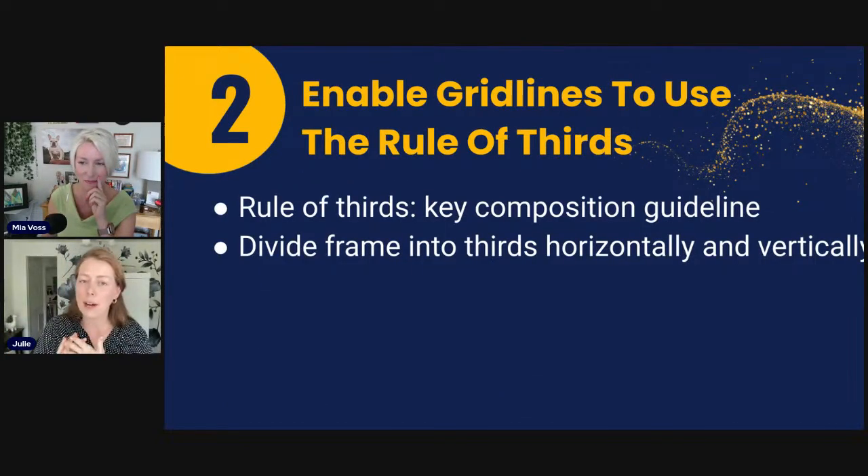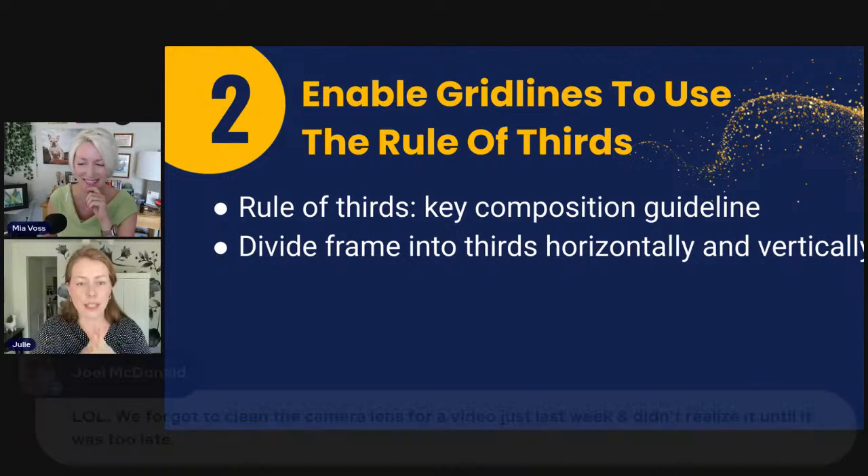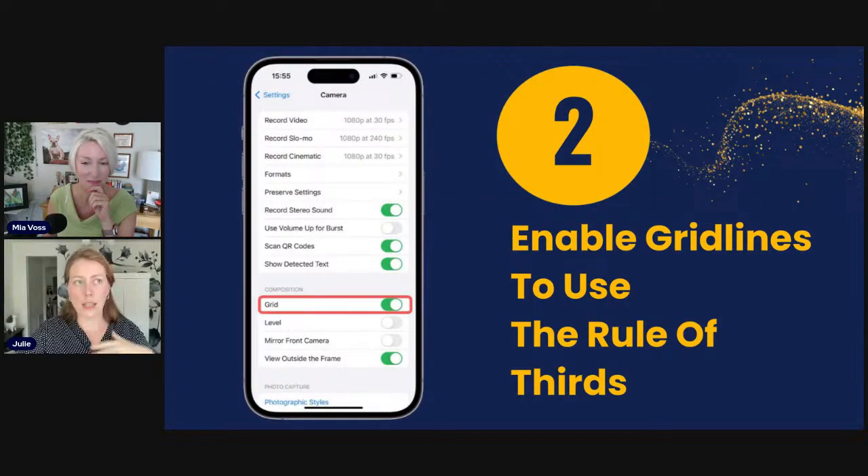The next thing we're going to talk about is the rule of thirds. This can really make or break a beautiful shot. A tip for using your smartphone with the rule of thirds is to turn on your grid lines. The rule of thirds is a key composition guideline — think of it like a tic-tac-toe board: two horizontal lines, two vertical lines. That allows you to line up the composition of your shot, with the focal point falling at one of those intersections.